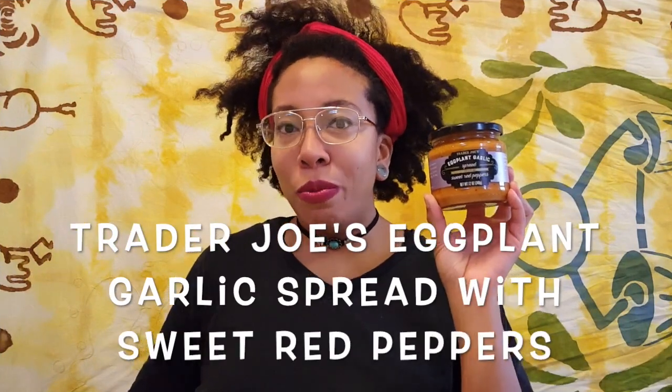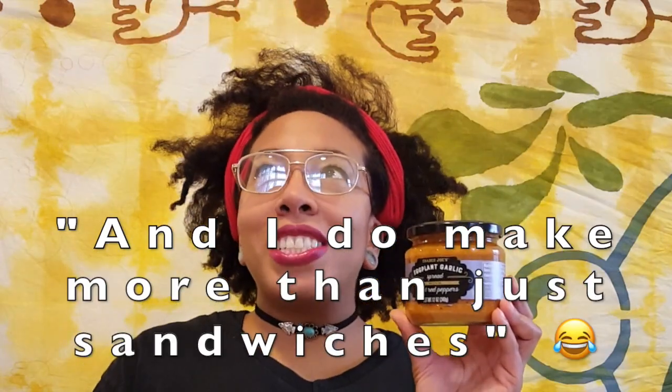Here we have an eggplant garlic spread with sweet red peppers. I saw this as being like a sandwich spread — sandwiches are easy to make. But they're also saying to stir it into your soups for flavor.